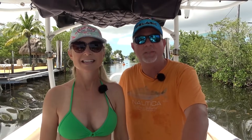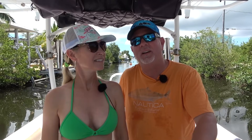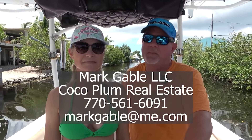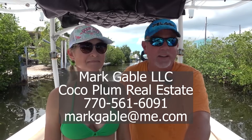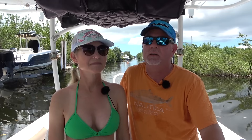Hey guys, it's Mark and Laurie with Gables on the Go. For you guys that are new to our channel, Laurie and I are real estate agents down here in the beautiful Florida Keys. So if you ever need any help with real estate, be sure to give us a call. Today we're going to answer a question that we get a lot on the channel: what is the best area of the Florida Keys to live?